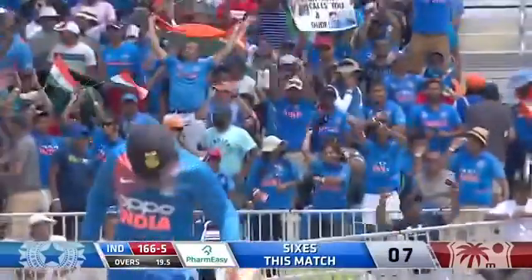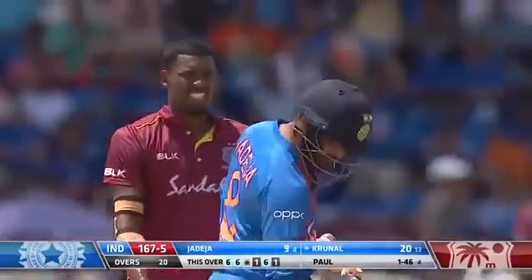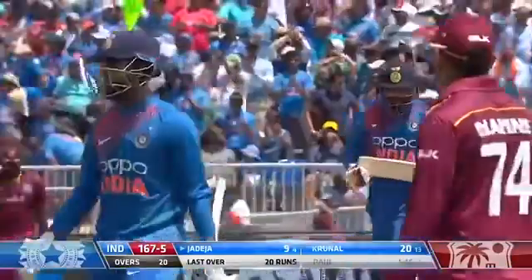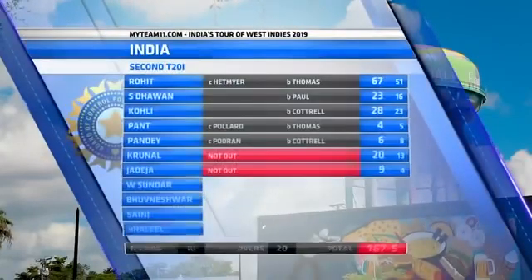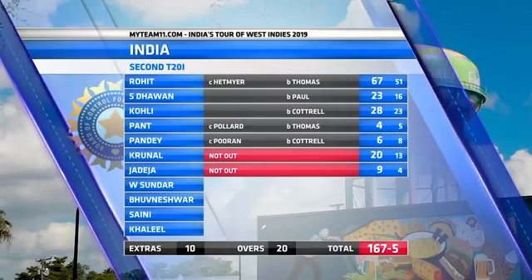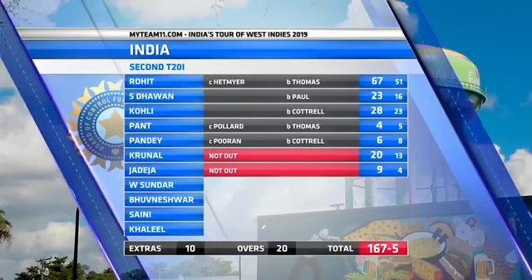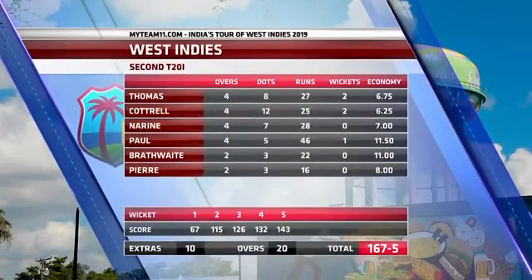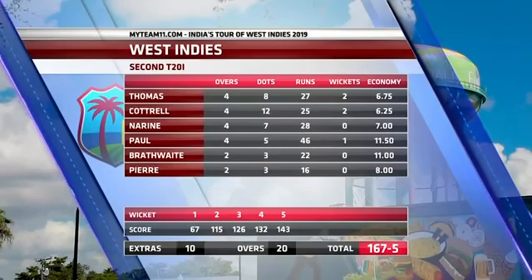Momentum shift! Goes wide - that should have been the line more often in this final over. Wide. It's come off the last ball of the innings - a challenging total posted by India in this second match: 167 for five from their twenty overs. India make 167 for five. Rohit Sharma - who else - with 67 from 51 balls. Excellent contributions from Shikhar Dhawan with 23, Virat Kohli 28, and Krunal with a superb 20 from 13 deliveries to finish the innings off with a bang. Two wickets for Thomas and Cottrell, one for Paul - pretty good effort from the West Indies to pull it back, but that last over going for so many runs catapulted India to 167 for five.